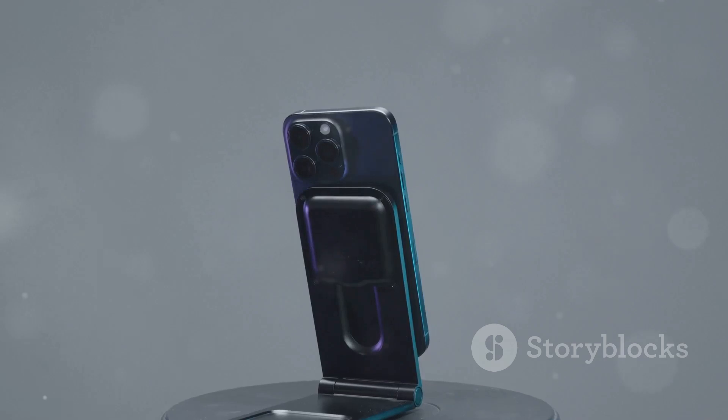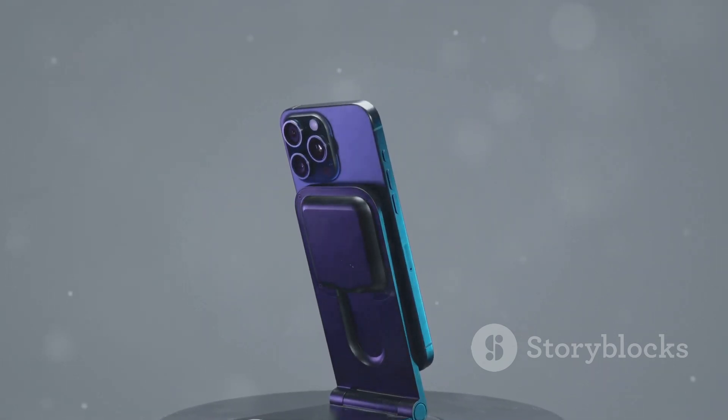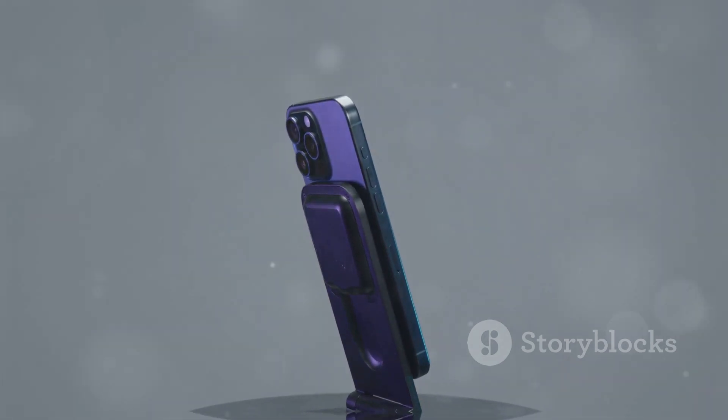Wi-Fi 7, stacked batteries, and potential 2TB storage — the iPhone 16 Pro Max is raising the bar. Stay tuned for Apple's event on September 9th and get ready to be amazed. See you there.